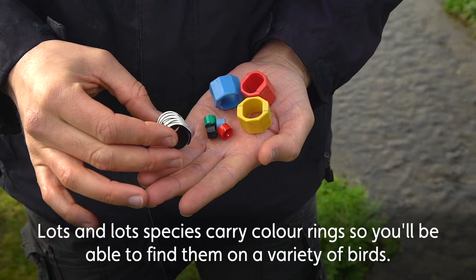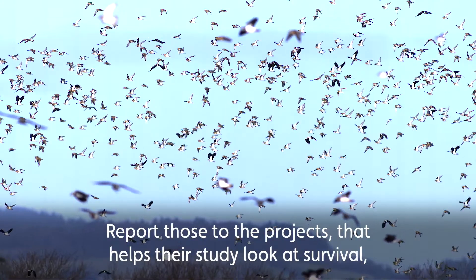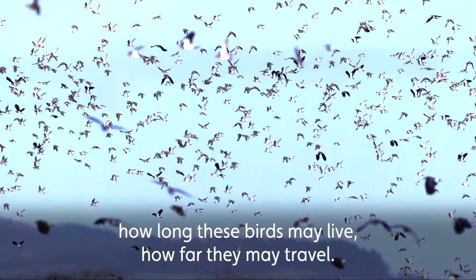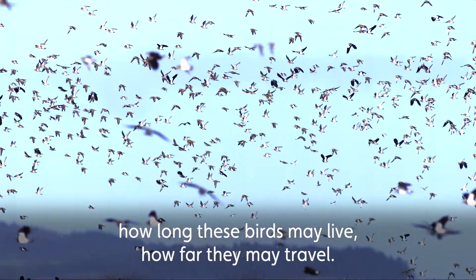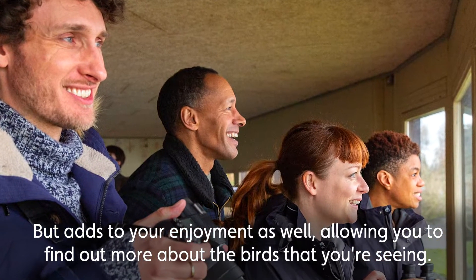Lots and lots of species carry colour rings, so you'll be able to find them on a whole variety of birds. Report those to the projects — that helps their study look at survival, how long these birds may live, how far they may travel — but also adds to your enjoyment, allowing you to find out more about the birds that you're seeing.